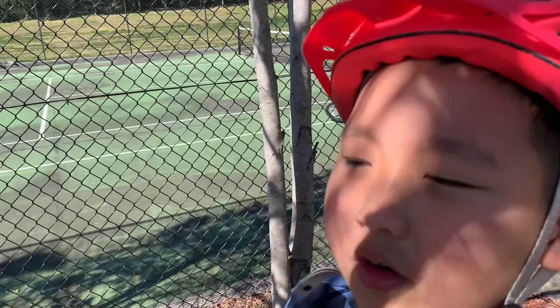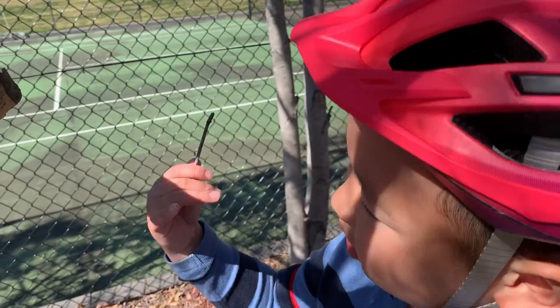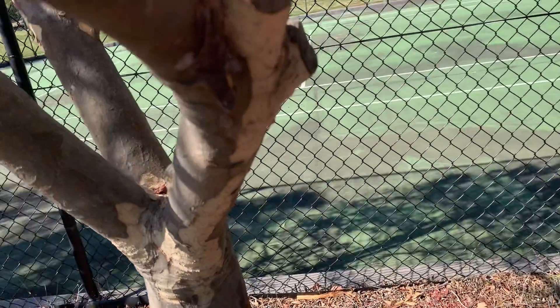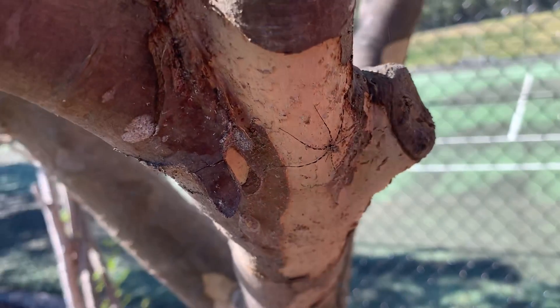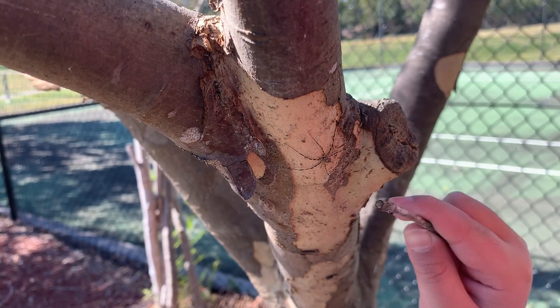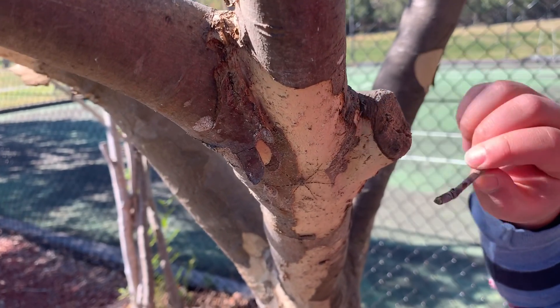Spiders are nature — nature just comes in different varieties. And you see these two short legs? Well, let's say a hungry lizard or bird grabbed those two legs and the spider let them go. These two are actually tiny legs, but they'll soon grow as long as the other legs.